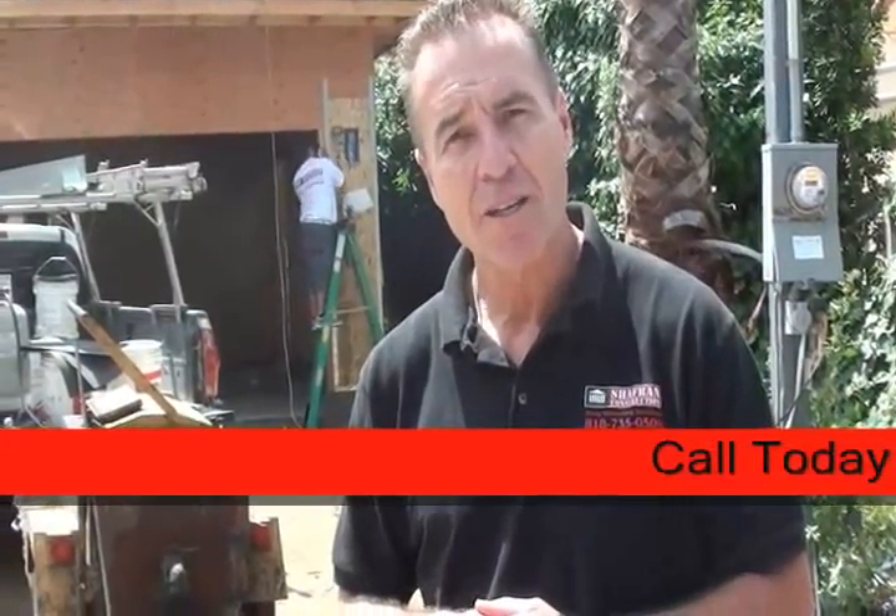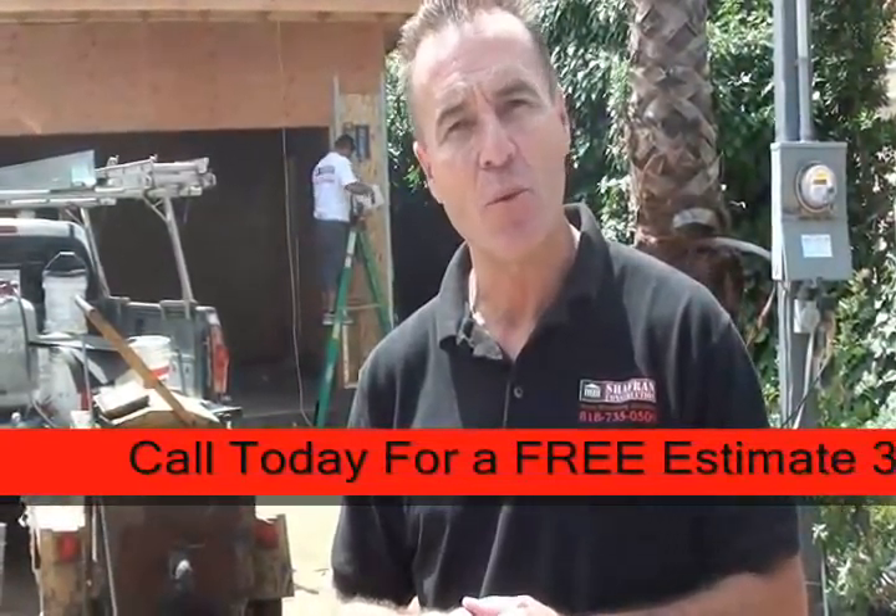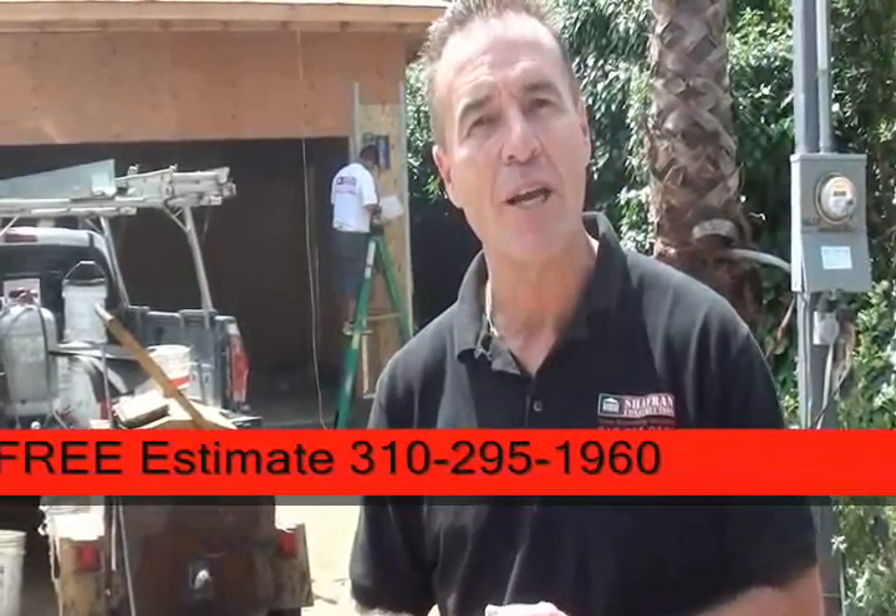Hi, I'm Jay Irwin, Construction Supervisor for Chaperon Construction. We're here in the Encino Hills, building a beautiful 4,100 square foot home with a 400 square foot garage. I'd like to invite you inside to show you some of the work of our Chaperon Construction crew's performance today.